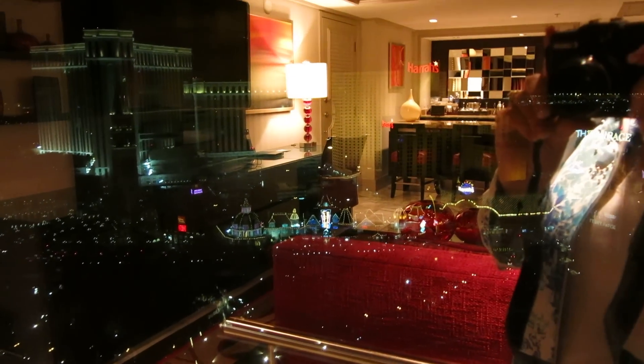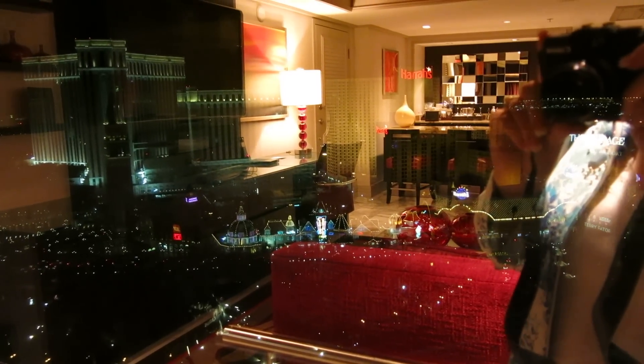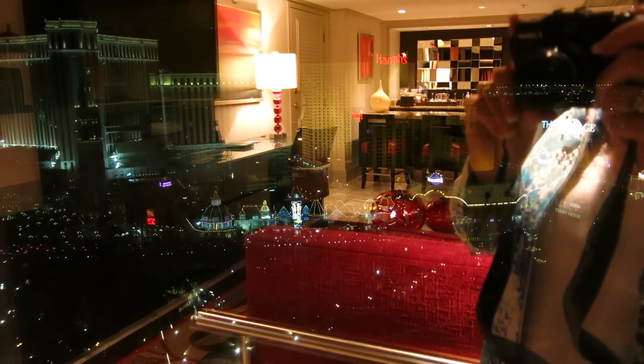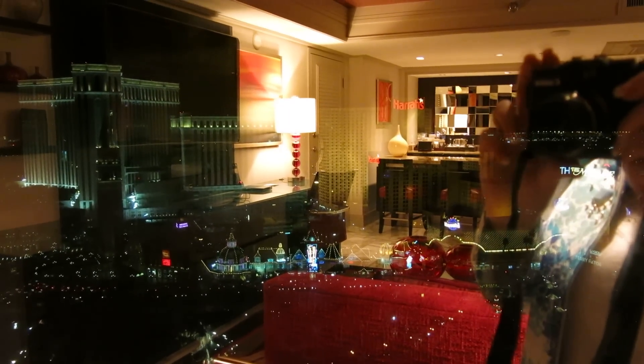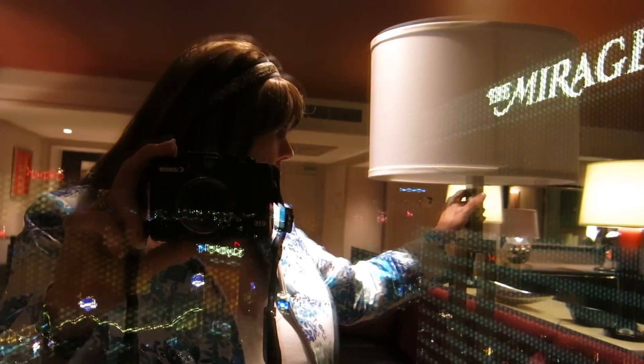I'm on floor 32 here. It's not the highest suite you can get, but we're up pretty good. This room has a nice view of the strip. You can see the Mirage volcano here, so at night you're going to hear it, and if you want, you're going to see it.